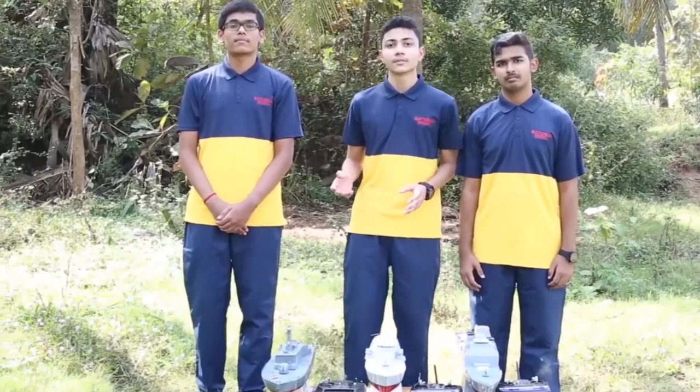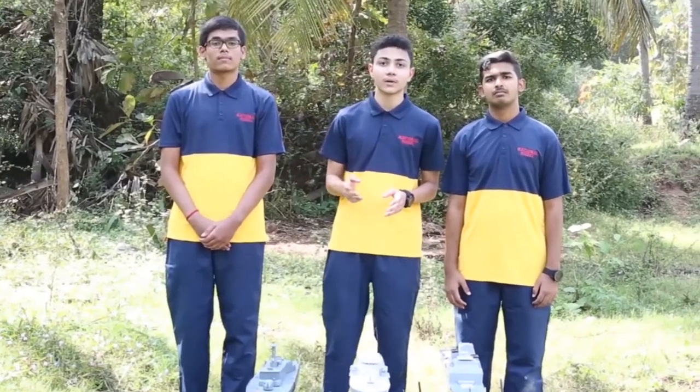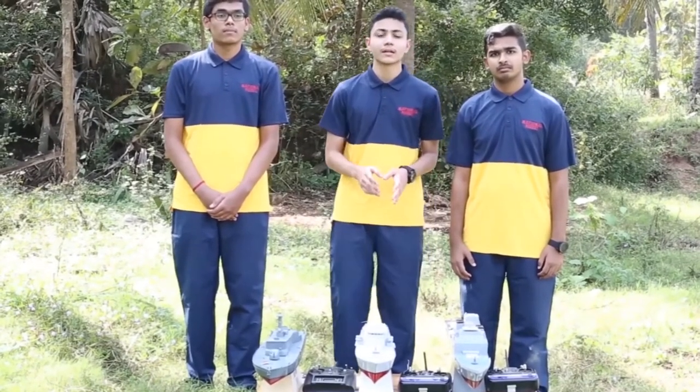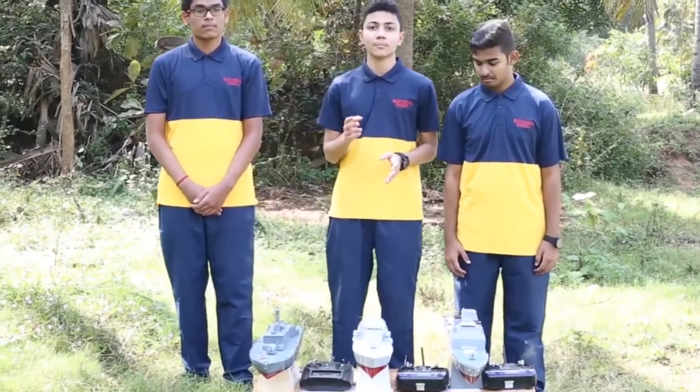Now let me introduce the models that we have built. This is INS Veer, a missile boat that has played a vital role in the Indo-Pakistan war. This is INS Prale, a missile boat. This is NMS, a conceptual boat. We have built this boat with the help of balsa wood.